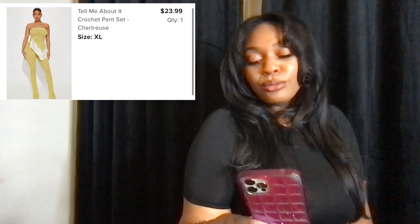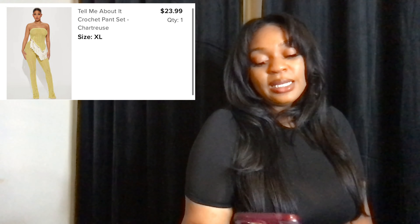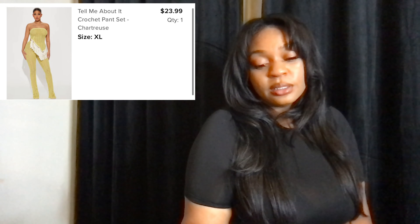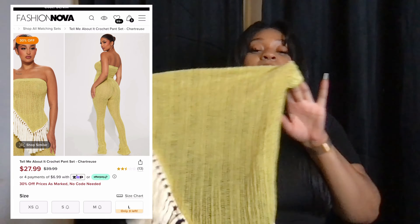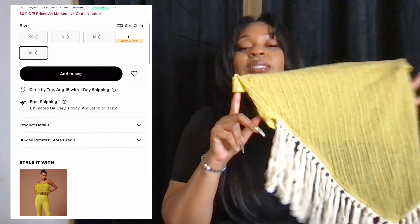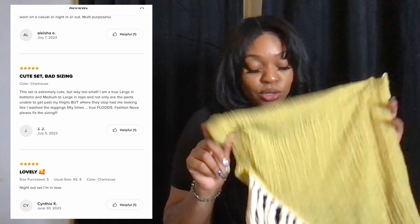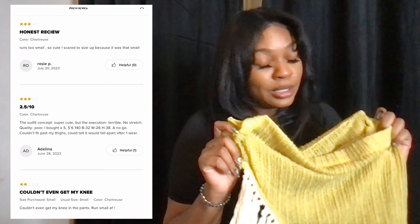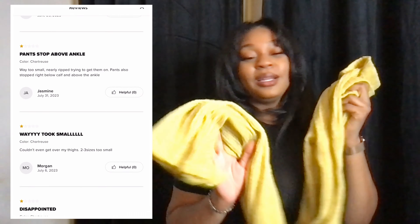The next thing I have is the crochet pan set and I got it in a size extra large. Isn't this cute? The top is so freaking cute, the bottoms are so freaking cute. I love the material — but it is not long enough.